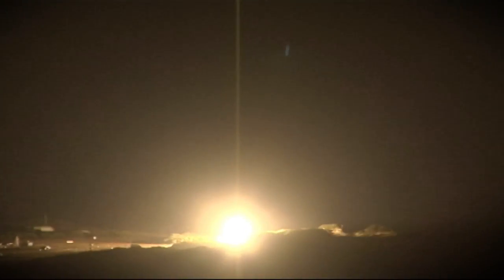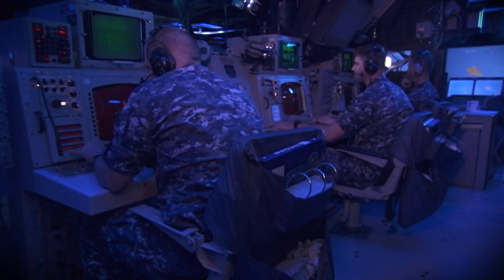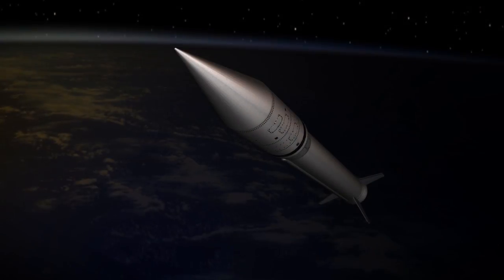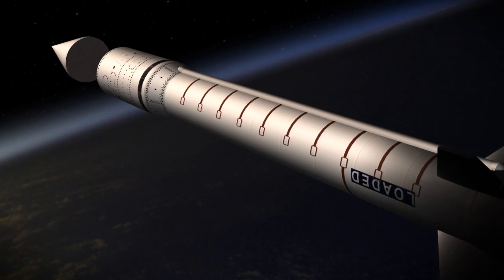The medium-range target was launched from the Pacific Missile Range facility on the island of Kauai. The ship's crew was not informed of the exact target location or launch time. The target flew a nominal trajectory, and roughly halfway through the flight, the mock warhead separated from the booster.